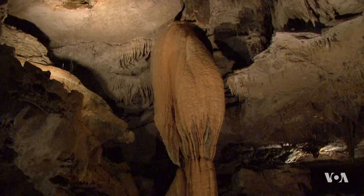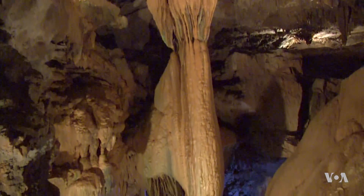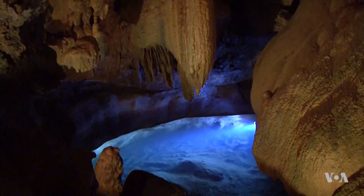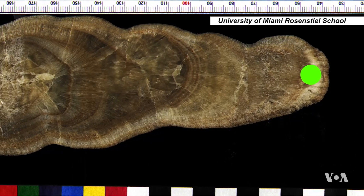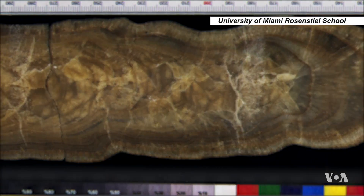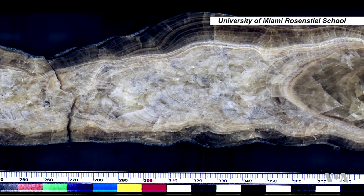As they slowly drip onto cave floors, the mineral-laden drops of water that form stalagmites create an archive of the changing climate outside the cave. These stalagmites, from Alekhurd, a cave in north-central Iran, contain a record of precipitation in the Middle East from 70,000 to 130,000 years ago.